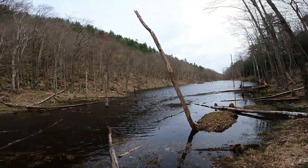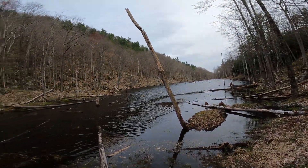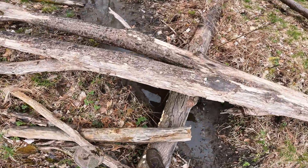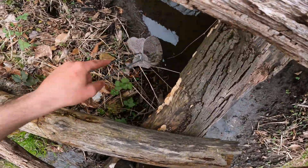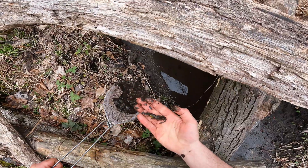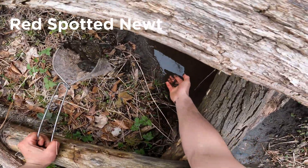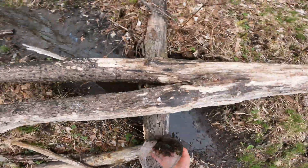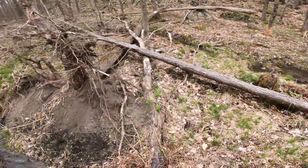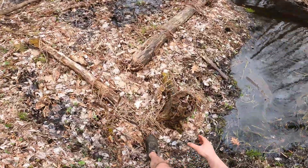Look at that - mallards going, see you mallards. Oh yeah, there's a newt! I just covered him up. Hey, look at that little newt, see you bud. So there are newts here - it's a good place for newt action with all the beaver activity.